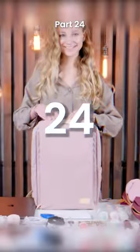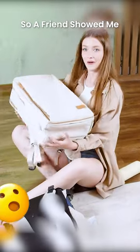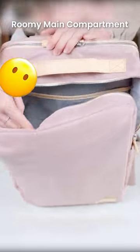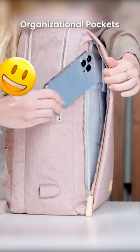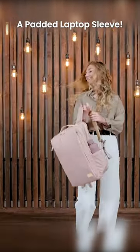School backpack test part 24. My old pack was too small, so a friend showed me Nordicina. It's roomy and keeps all my school essentials organized. It even has a padded laptop sleeve — finally I can safely bring my laptop to school.